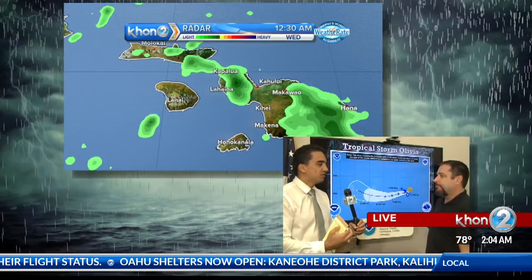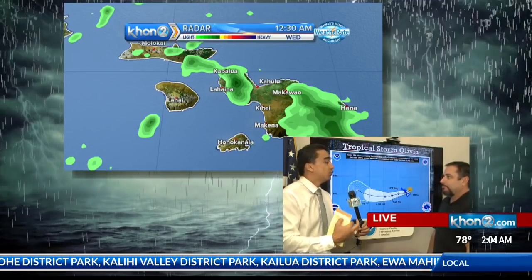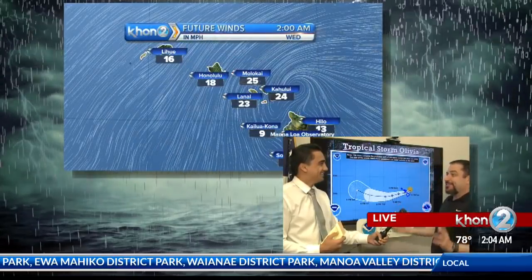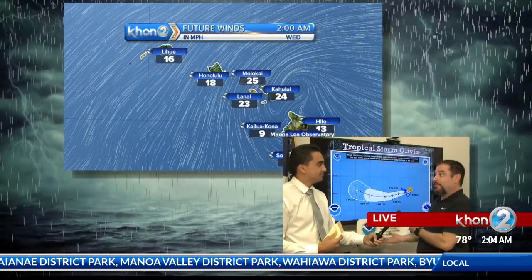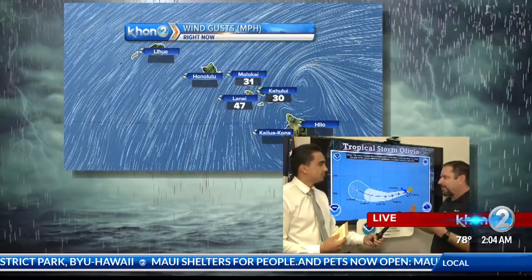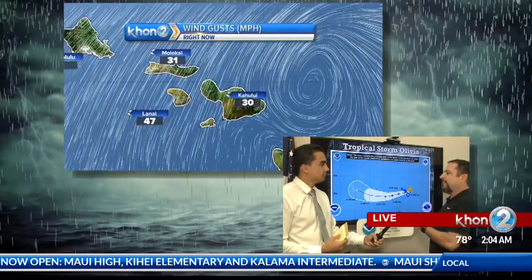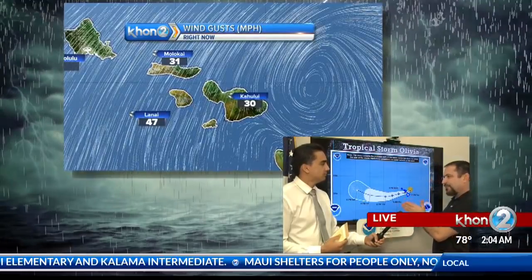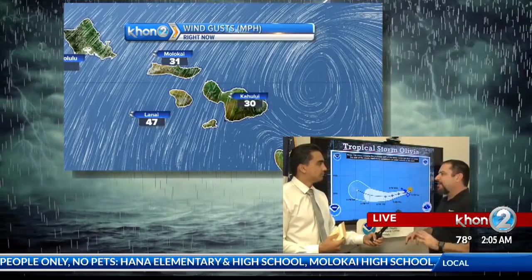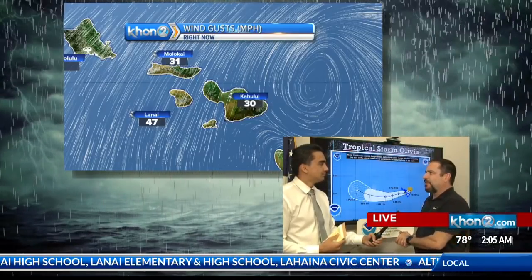You mentioned gusts — a question came in: how are gusts created and how are they separate from sustained winds? A lot of things can produce gusts. A professor of mine once said temperature differences cause all weather, and temperature differences create winds. Terrain features can also help produce gusts. The difference between sustained and gusts: sustained winds are continuously blowing, while gusts are instantaneous or last just a few seconds. Our algorithms inside our sensors read those. Gusts aren't continuous, but 65 to 70 mile-an-hour gusts can do a lot of damage rather quickly.